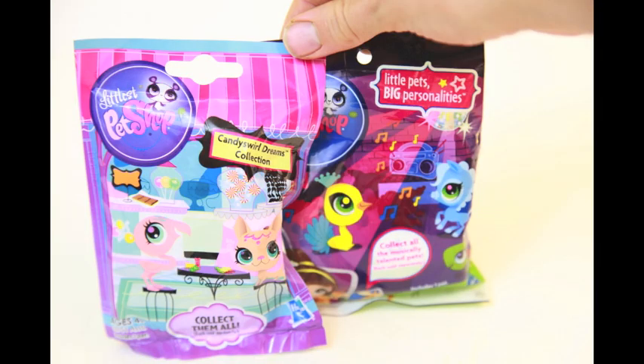Thank you for watching, and please click on the screen now if you would like to watch my My Little Pet Shop blind bag opening. Thank you.